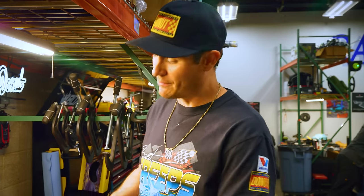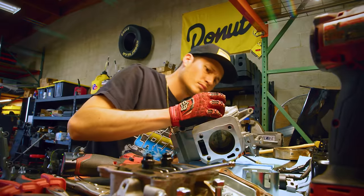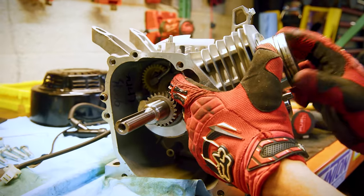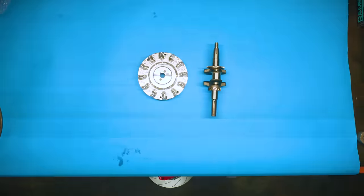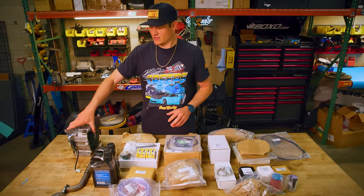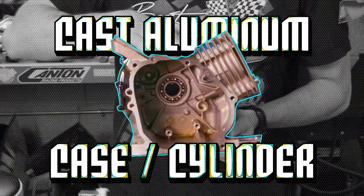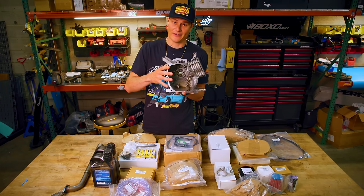Our strategy here is to completely disassemble this engine and replace every single part that matters with parts that are stronger and lighter. That way we can rev the engine faster, make more horsepower, and when we're making that horsepower, those parts don't blow up. Here is every single component going into our engine. The only thing we're saving is our cast aluminum case and cylinder — all of this has got to go in.